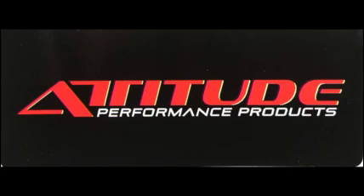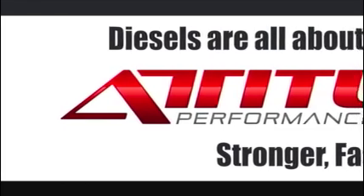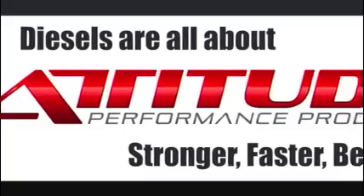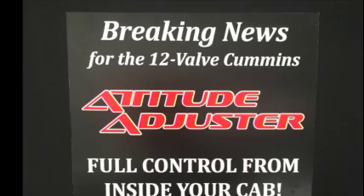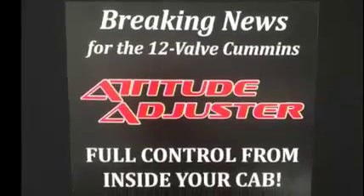Attitude Performance Products presents the Attitude Adjuster, a revolutionary new product that creates full fuel control and adjustability of your 12-valve Cummins with a P7100 pump from inside the cab.